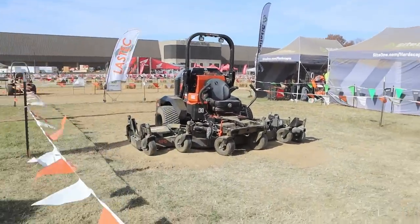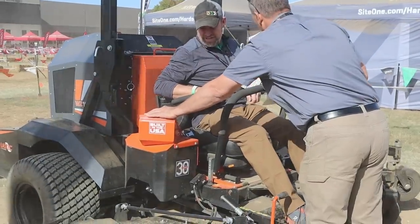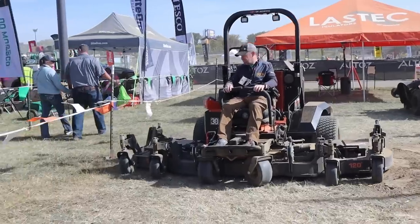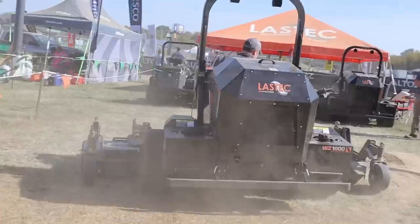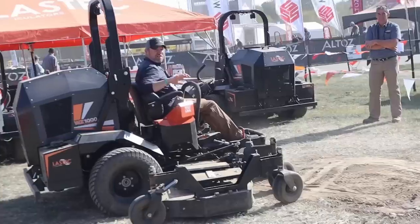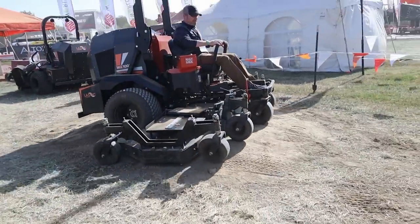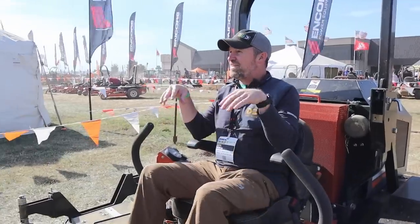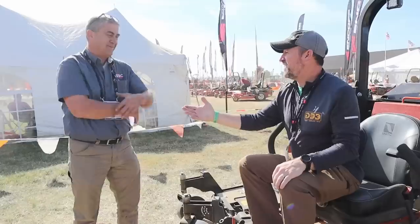Check out this giant zero-turn with folding wings — 49 horsepower and a 120-inch deck. If you transport it on a trailer, it folds up to 96 inches so you can go through a bridge or whatever you've got. When you lower it down, the actuator locks everything in place. So what's something like this cost? The list is $65,000. Got to mow some grass for that one. Thanks for showing me.